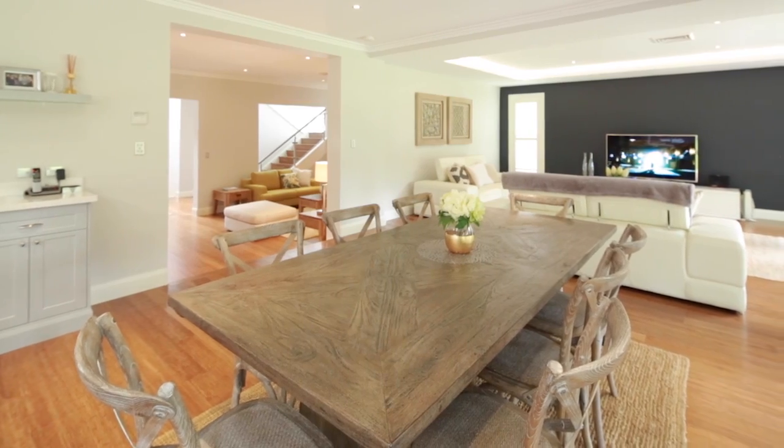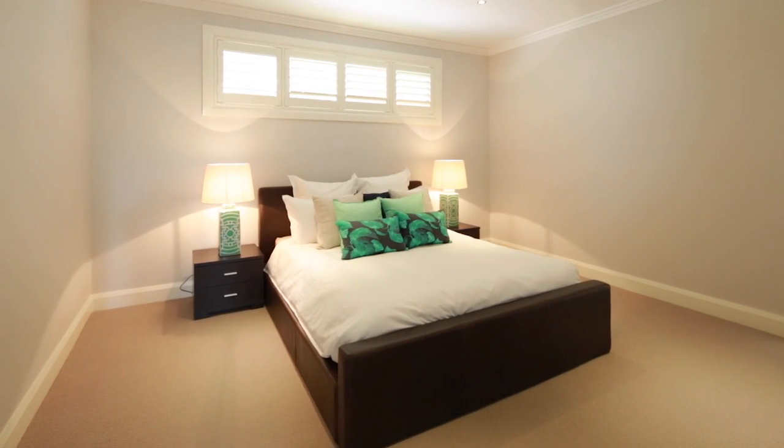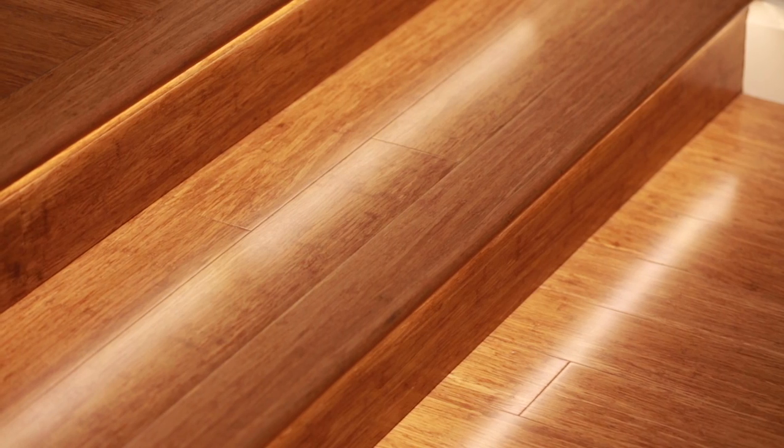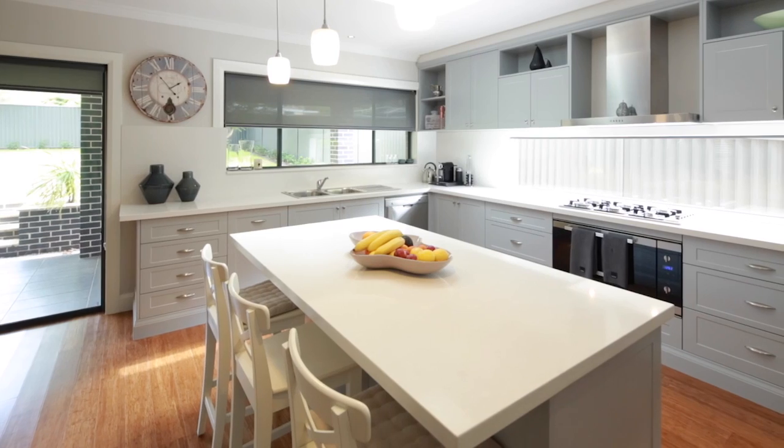The house was master built, so some of the features in here — we've got gorgeous soaring ceilings with beautiful polished timber floors throughout, some really cool feature lighting, and just absolutely beautifully maintained by the current owners.